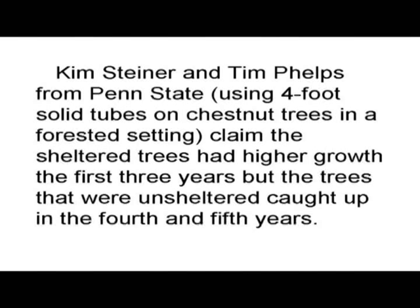On the other hand, Kim Steiner and Tim Phelps from Penn State, using 4-foot solid tubes on chestnut trees in a forested setting, claimed that sheltered trees had a higher growth rate the first 3 years, but the trees that were unsheltered caught up in the 4th and 5th years.